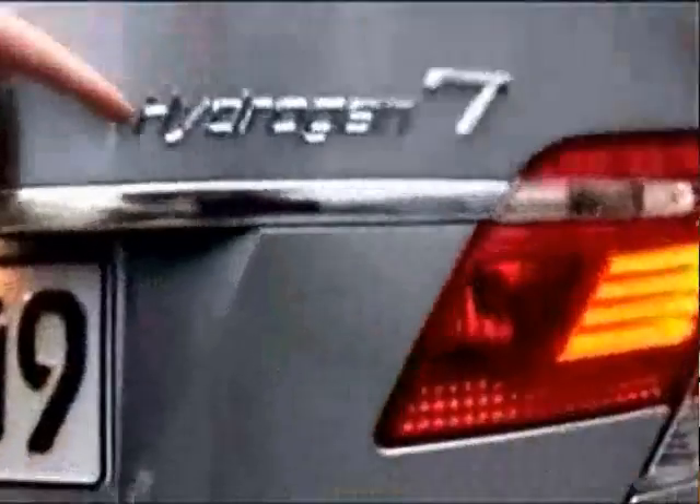The BMW Hydrogen 7 series. The most important thing about the BMW Hydrogen 7 is that it's burning hydrogen to nothing else than vapour and all.